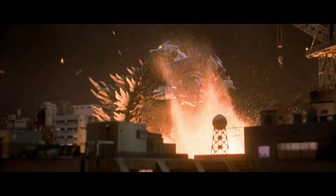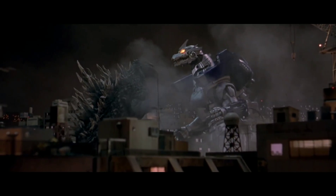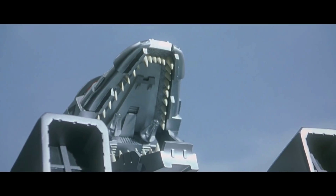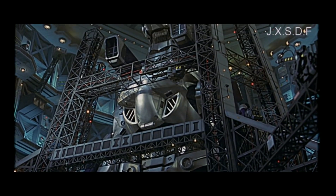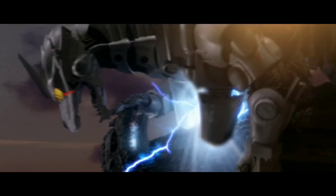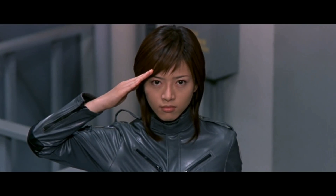Despite all that, it's still a pretty good movie. There's a lot of action in this movie. Kiryu is just awesome, but Godzilla is also pretty awesome. Overall, Godzilla against Mechagodzilla — while it should have been called Godzilla vs. Mechagodzilla 3 — is still an enjoyable movie, and I highly recommend it for anybody who wants to be introduced to Mechagodzilla, or basically anybody who's new to Godzilla. This movie is absolutely good.